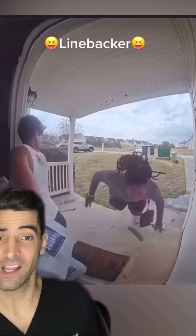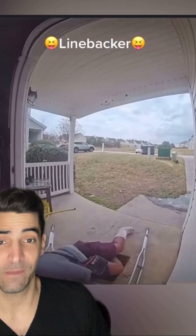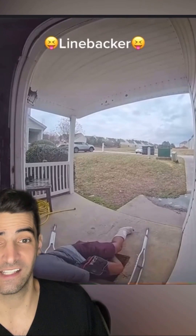You hate to see it but it happens. We're not used to walking on crutches, canes, or other walking aids, so when you're recovering from an injury you don't want to slip and fall and have a second one. Unfortunately, it happens.